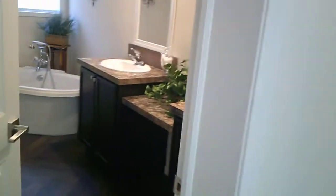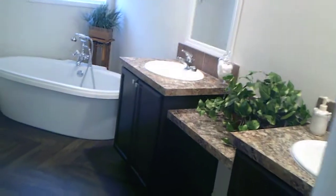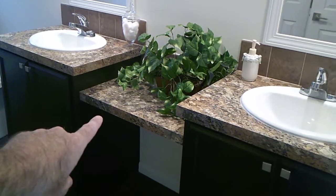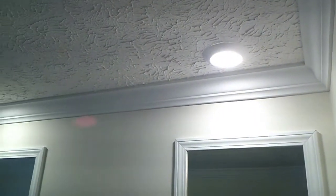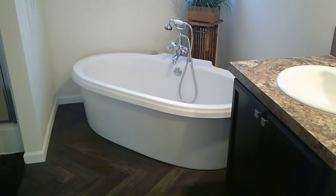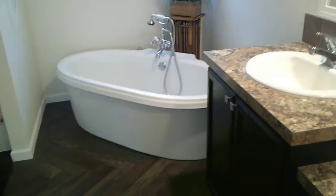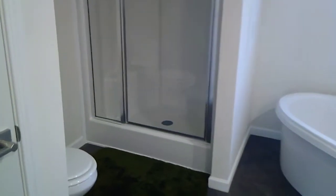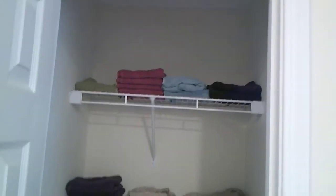Then you have the master bath. It has two 36-inch tall cabinets with a makeup counter in between and can lights over the sinks. There's an optional standalone tub and a 48-inch fiberglass shower. There's even a linen pantry — and look, it even comes with the towels!